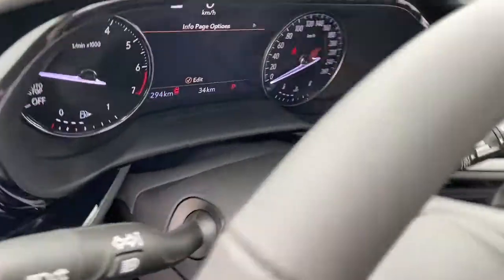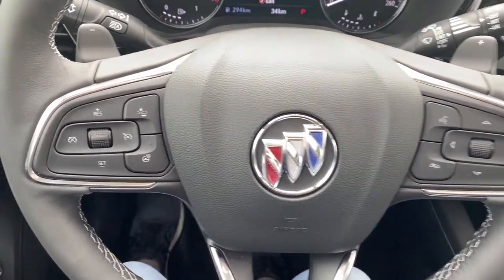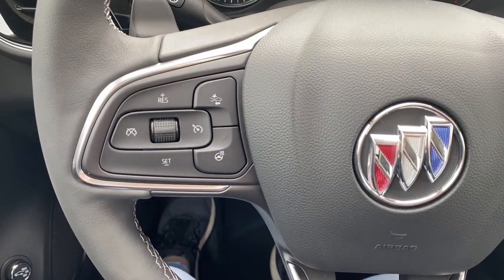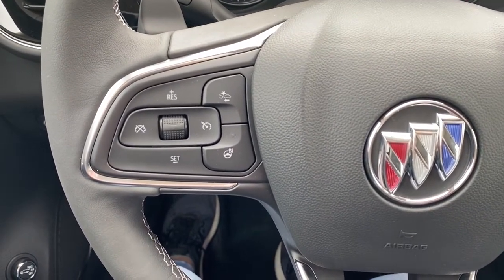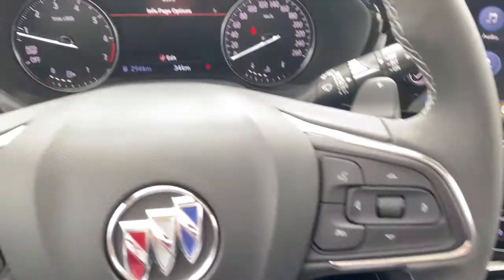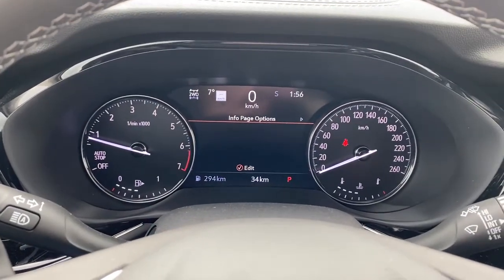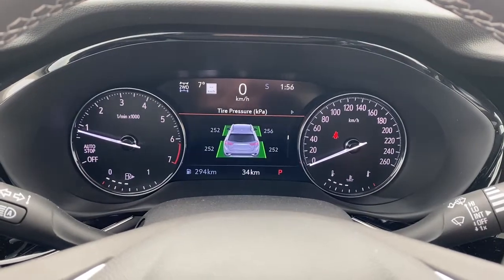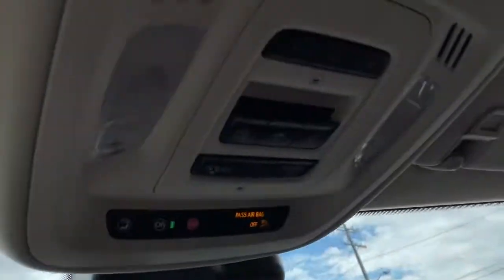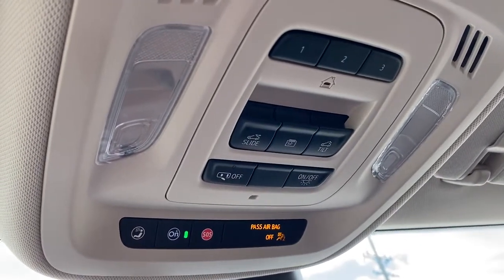Next I'm going to climb in and we'll take a look at the leather wrapped heated steering wheel. The left side has our adaptive cruise control buttons, that heated steering wheel button, as well as forward collision alert. The right side has our audio buttons. This is our driver information center — we're able to scroll through the dash by using the toggle on the steering wheel. Up above, the programmable garage door opener, power sunroof buttons, and OnStar.